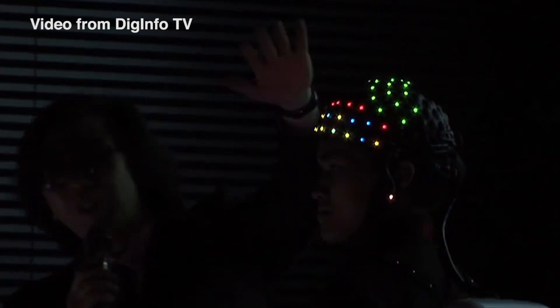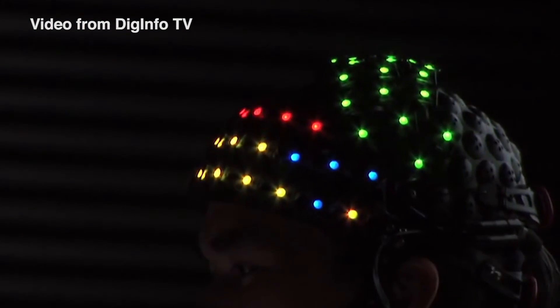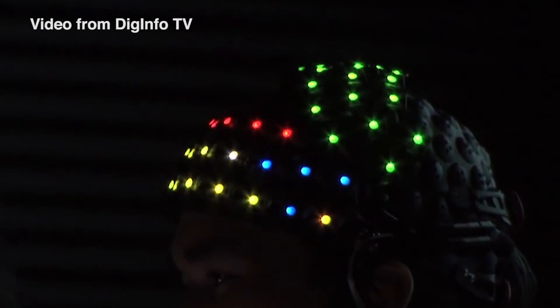HAL's motion principles have five steps. Number one is Think. When a person moves their body, he or she first thinks about the motion in his or her brain. By thinking 'I want to walk,' the brain transmits the necessary signals to the muscles required for those motions through the nerves.